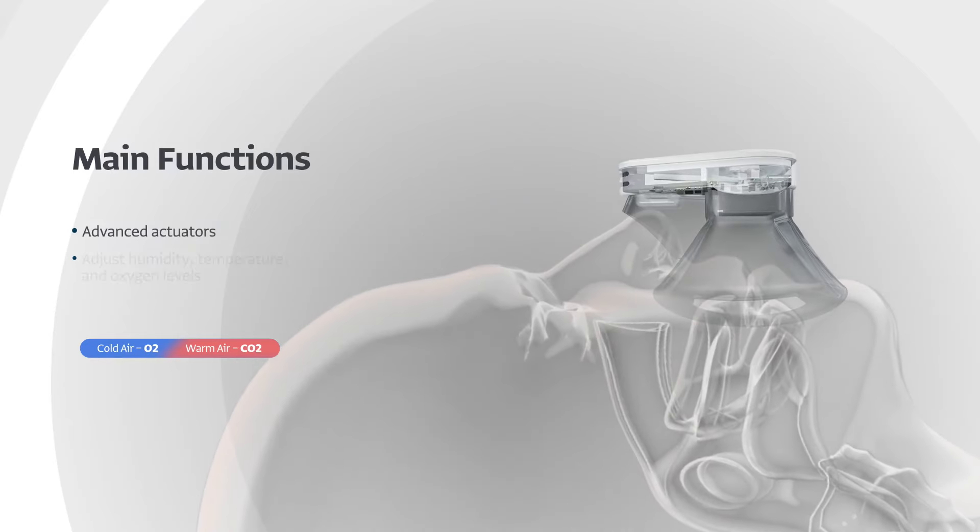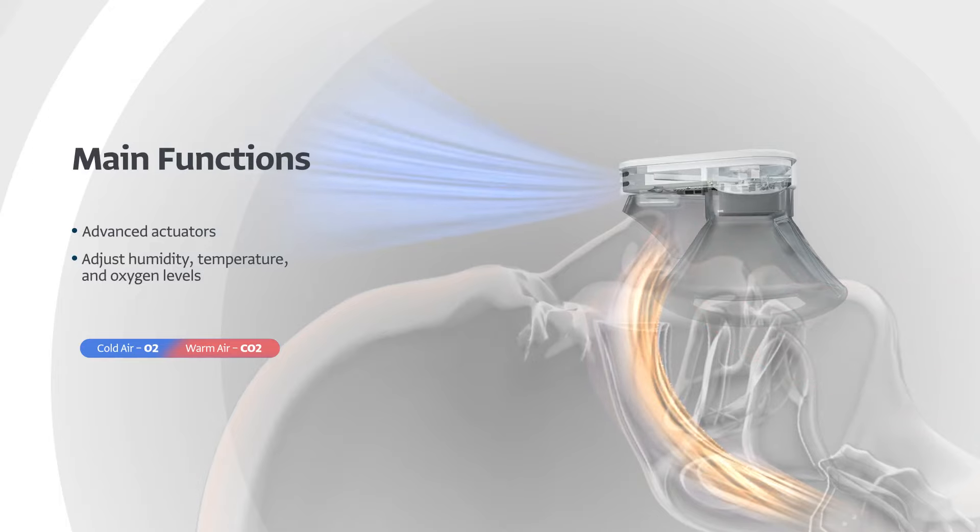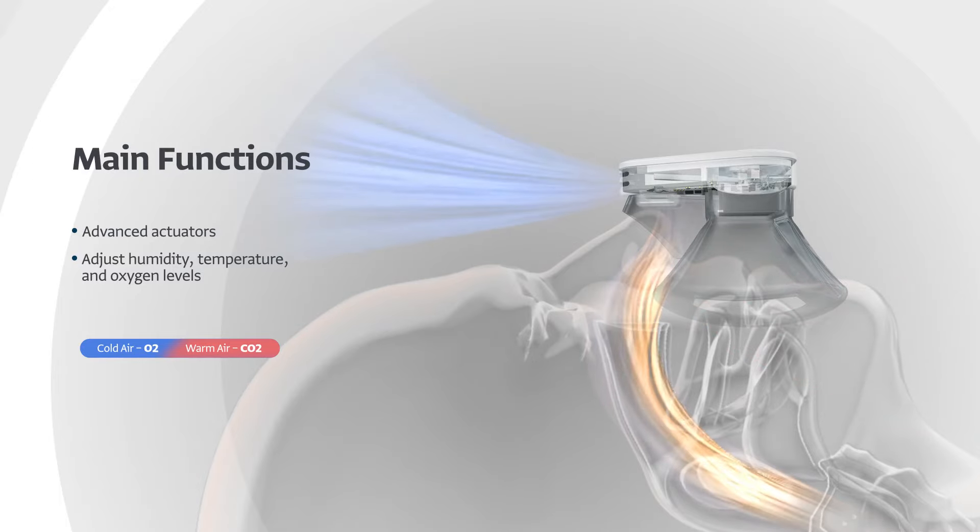It also naturally humidifies and heats, while smartly regulating humidity, temperature and oxygen levels using advanced actuators.